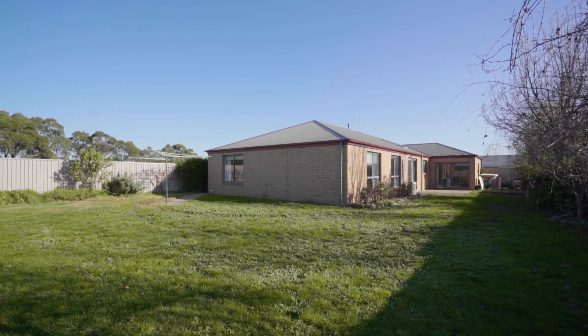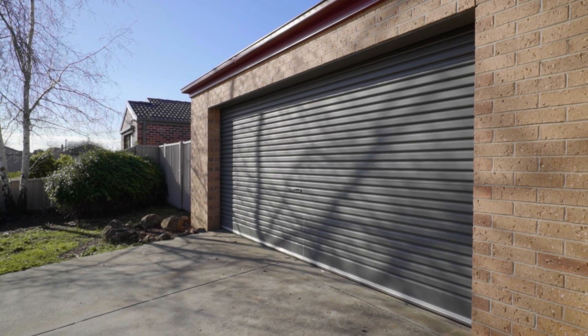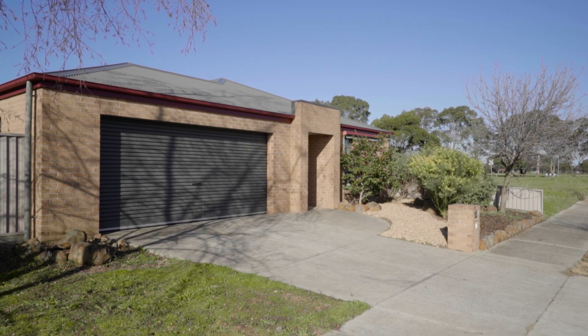Set on approximately 750 square metres with double garage and plenty of play space in the rear yard for the kids. This property is available for your immediate occupation. Call me today for your very own private inspection or I'll see you at the next open.